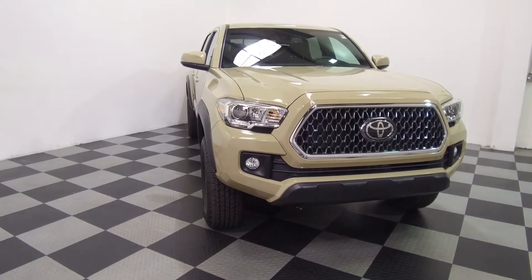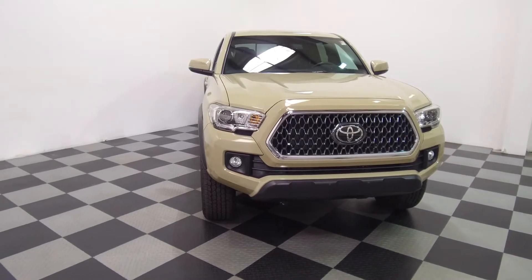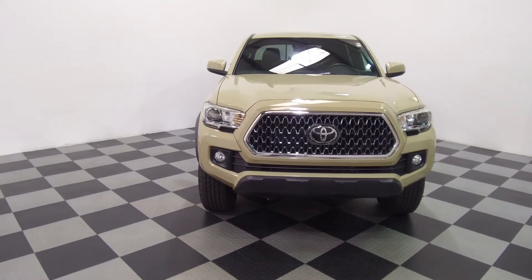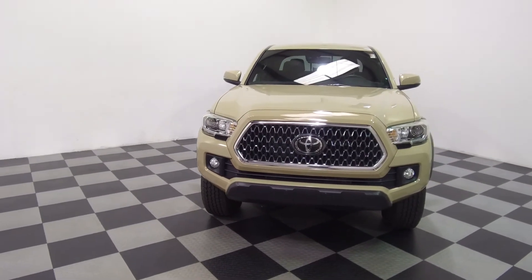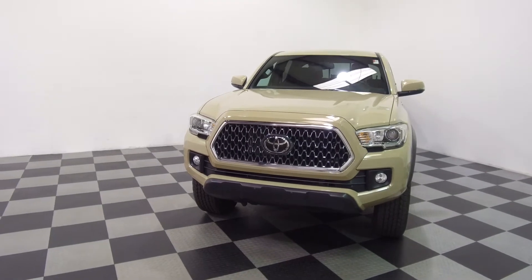Hey, we're here today at eImports4Less talking about a recent addition to our inventory. This here is a 2019 Toyota Tacoma. It's a V6 4WD pickup truck with the TRD off-road package. Tan on the exterior with the black interior, and the vehicle currently has 6,000 miles on it.